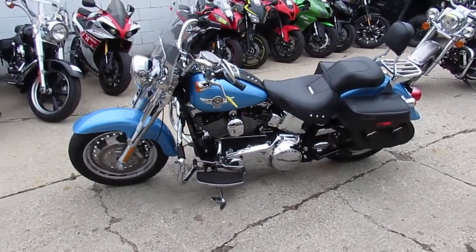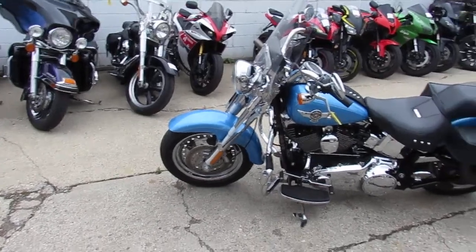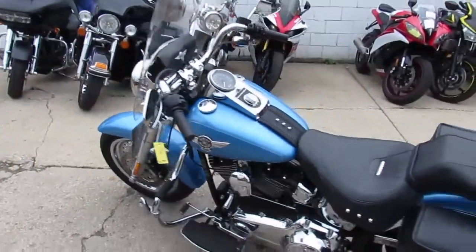We got this thing priced right — 2011 Fat Boy in Big Blue Pearl paint, $11,500, only 13,000 miles. Buy with confidence, visit our website at approvalpowersports.com. Guaranteed financing.